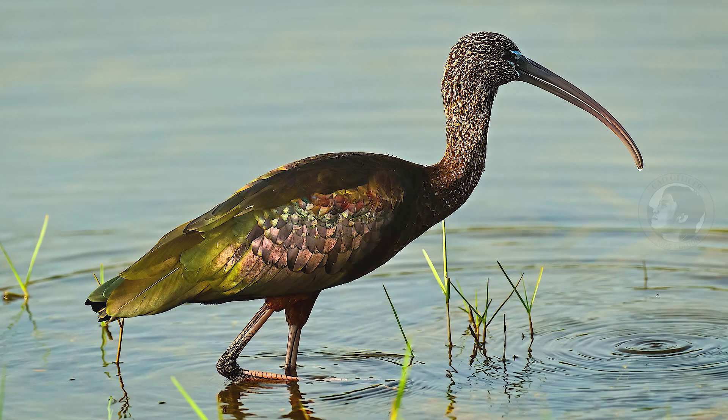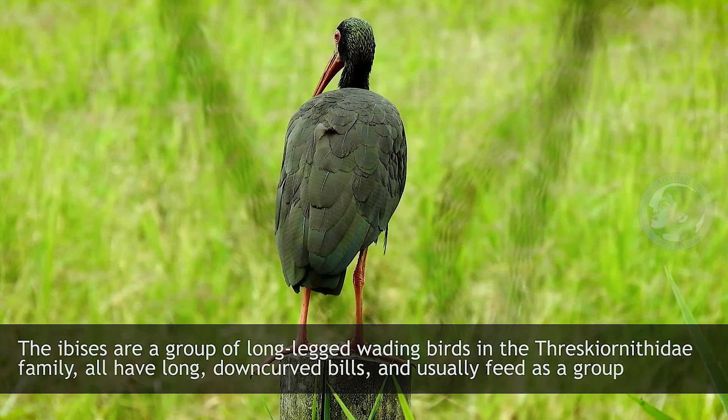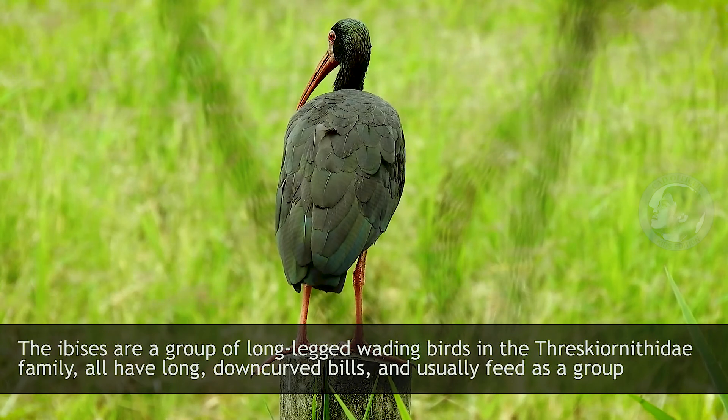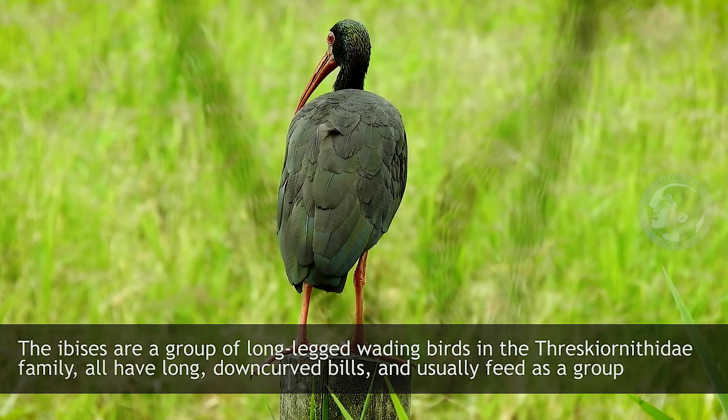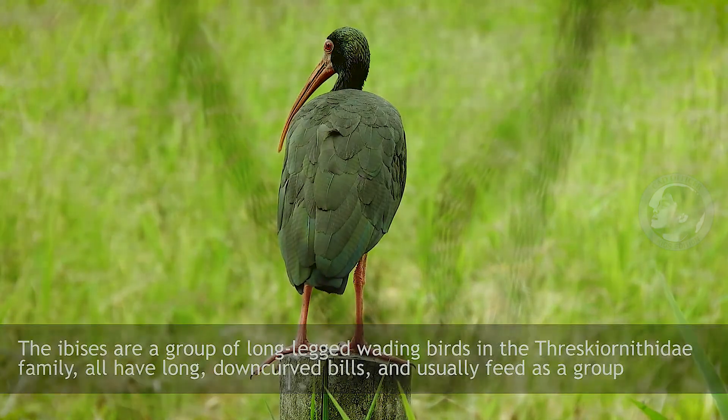Ibis. The ibises are a group of long-legged wading birds in the Threskiornithidae family. All have long, down-curved bills and usually feed as a group.